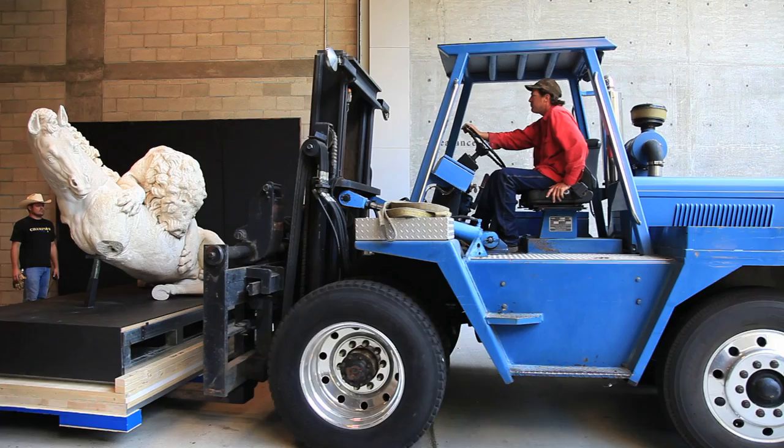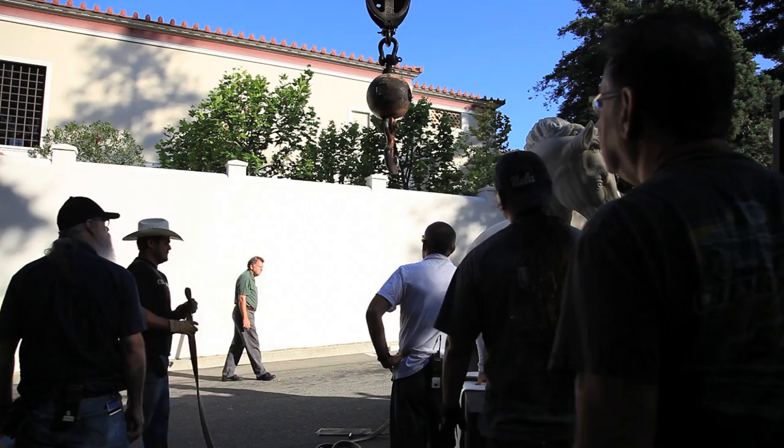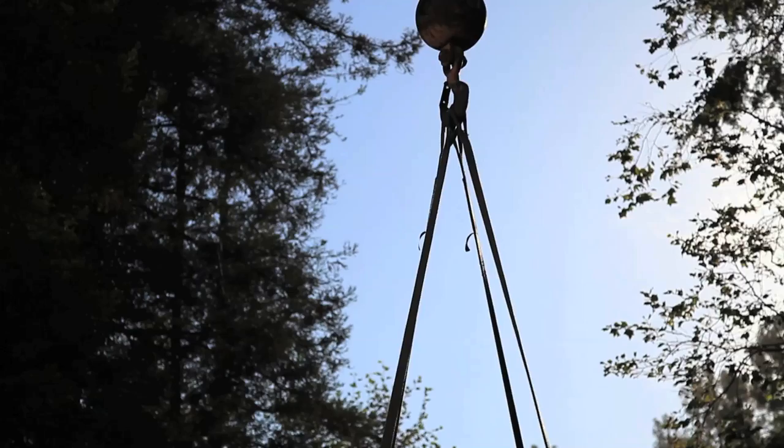It was an amazing process because the lion is really big — three and a half tons. To get it into the Getty Villa building took quite an elaborate operation of craning it in and then moving it very carefully. This is the first time in, call it 2000 years, that this object has ever left Rome.